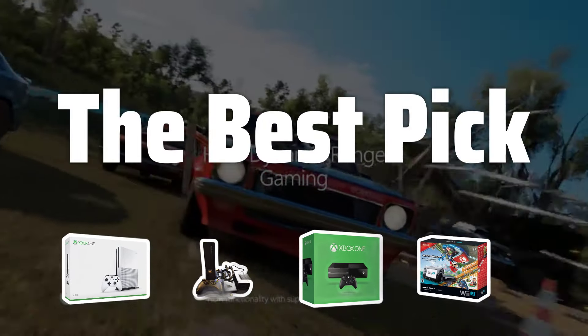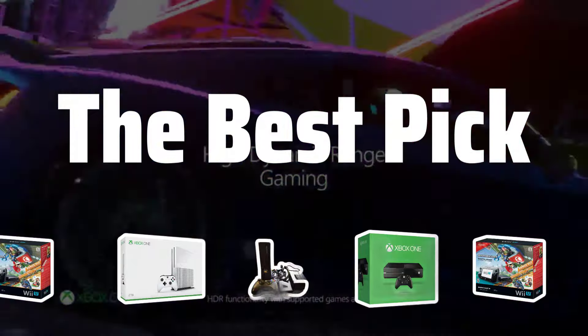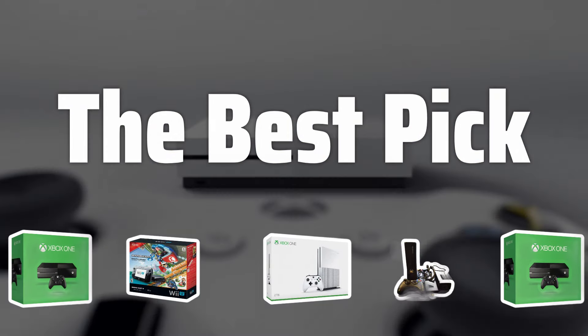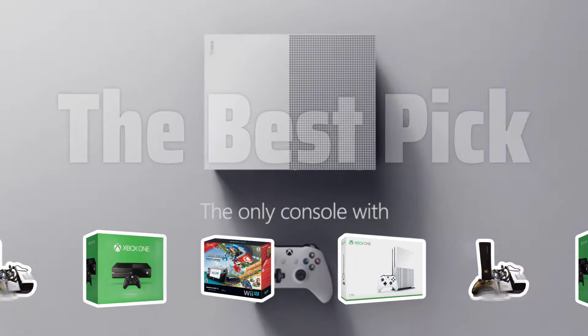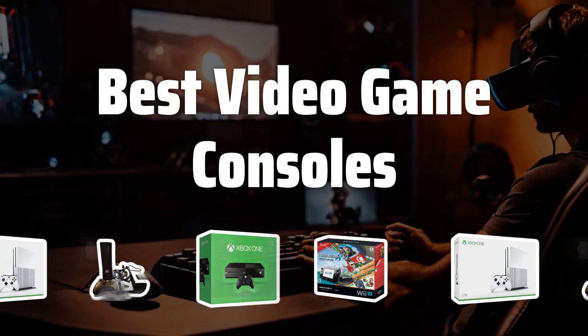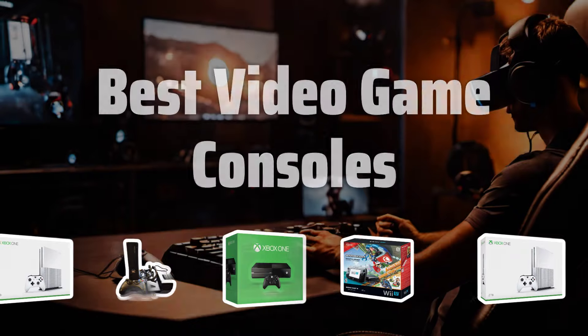Welcome to today's video where we'll be diving into the world of gaming consoles, exploring the best options for all types of gamers. Whether you're a hardcore gamer or just looking to have some fun, we've got you covered with our top picks. Now let's take a look at the best video game consoles we choose for you.